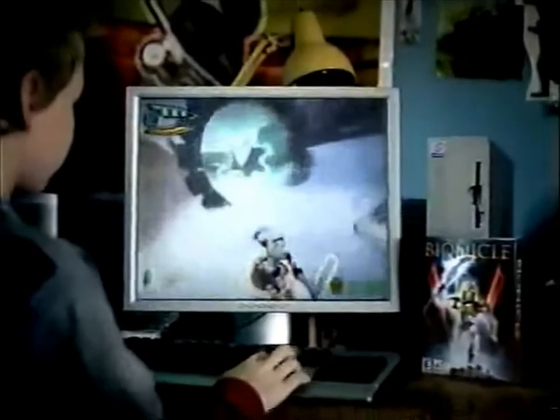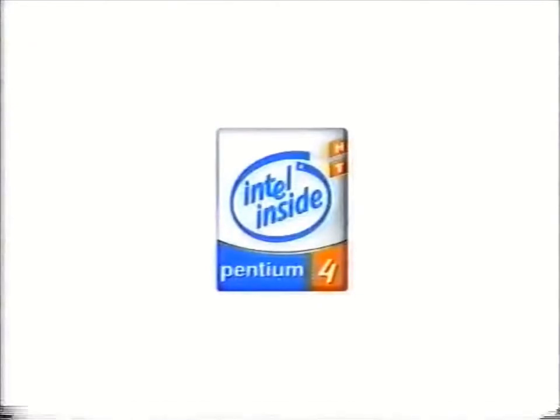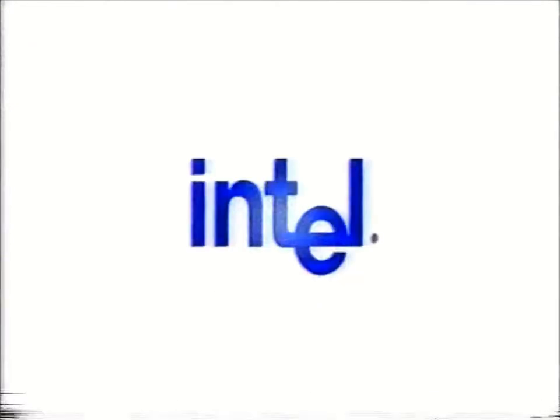For the best Bionicle gameplay, there's no substitute for a PC with hyper-threading technology. Look for the Intel Pentium 4 processor with HT Technology. We'll be right back.